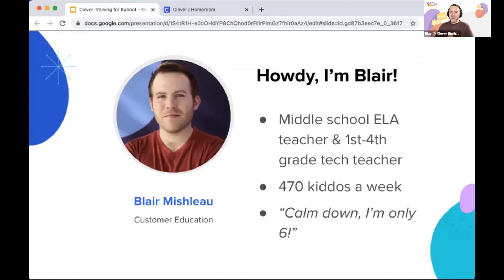That's actually one of the reasons I'm so passionate about Clever. I taught 470 kids a week, and in any given class I had around 29 students. Picture 29 first graders trying to get logged in at once — their username was last name dot first name at kipdc.org, and their password was their month, day, and year. Most of my first graders didn't know what year they were born.